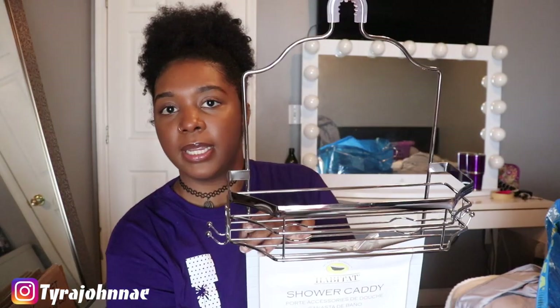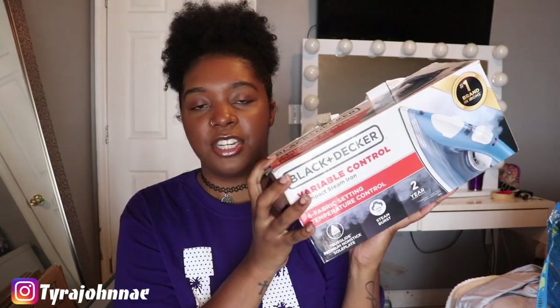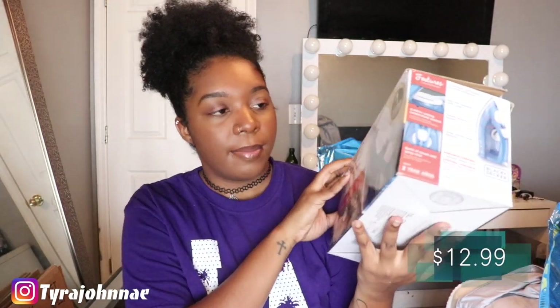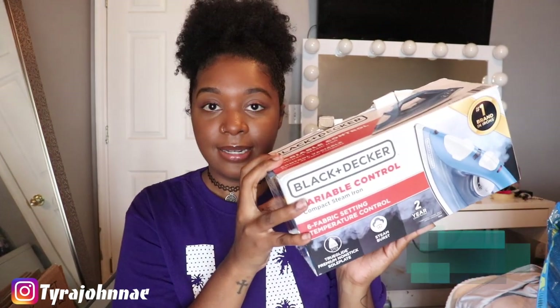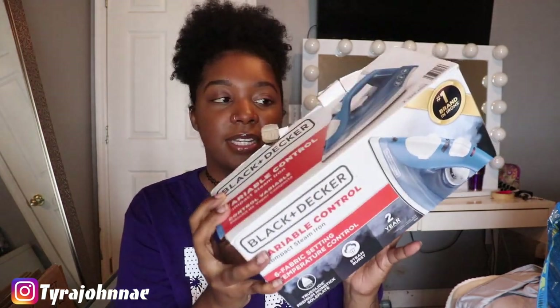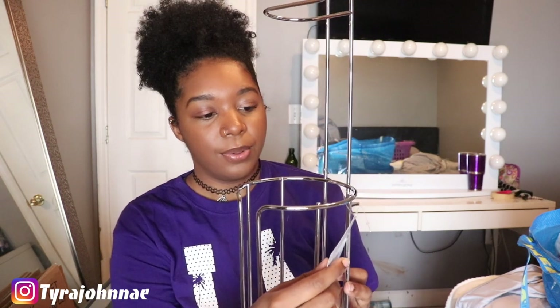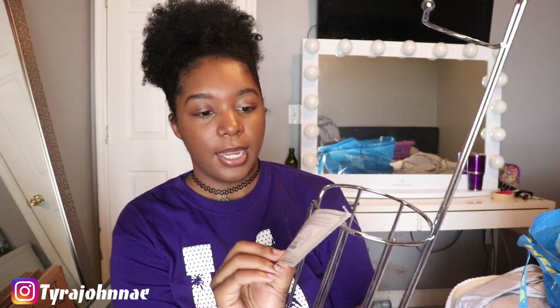From Home Goods I got a shower caddy for $12.99 — a simple one to go across the top, silver and rust-resistant. They had a bunch of different kinds. From Target I also picked up an iron — the cheapest one they had at $12.99. I iron as needed so I don't use it that often and just needed a basic one.